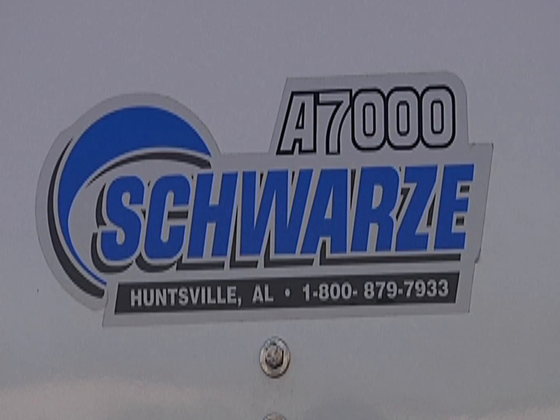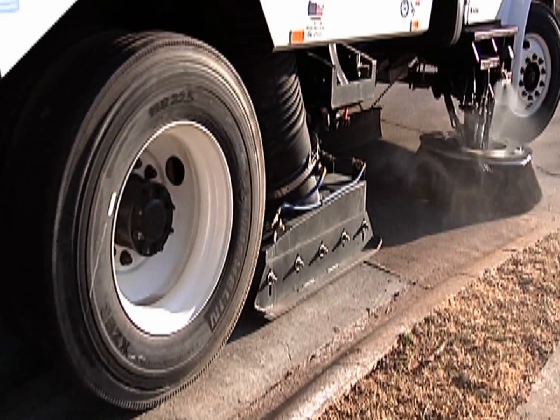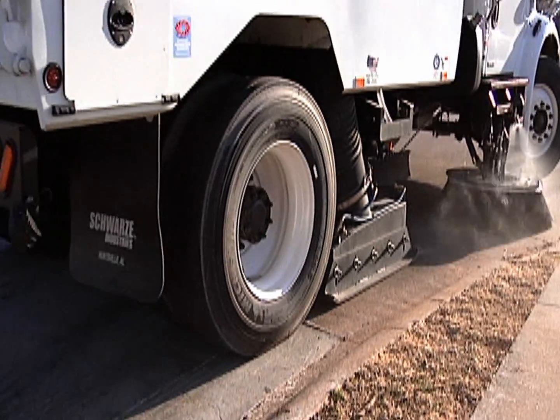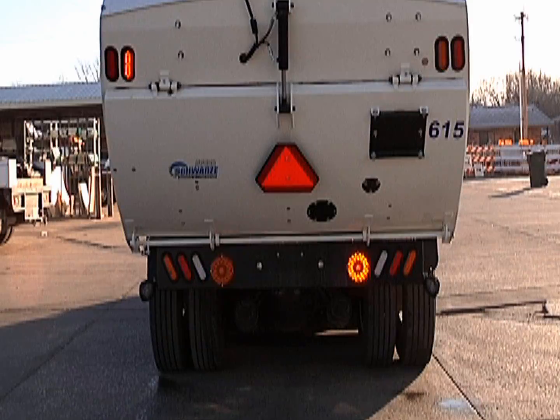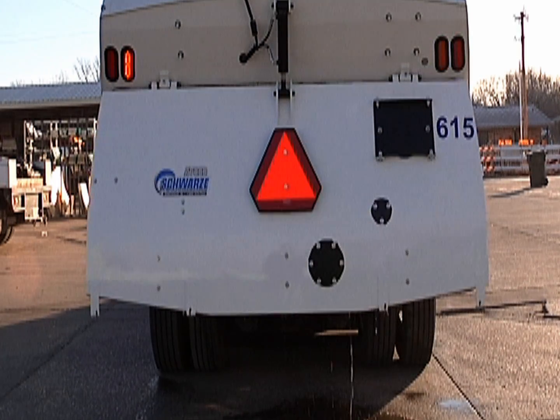The new sweeper uses a regenerative air system, as David Higgins, Waste Management and Fleet Director for the city of Stillwater, explains. There is a regenerative air which uses a push-pull of high-pressured air, so it pushes high-pressured air to disrupt the debris and then uses that same velocity of air to collect the debris. It gets the debris airborne and then moves it into a hopper, filters the air, and just keeps circling high-pressured air.